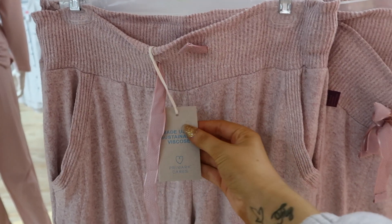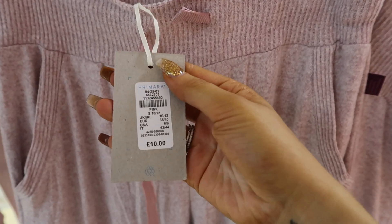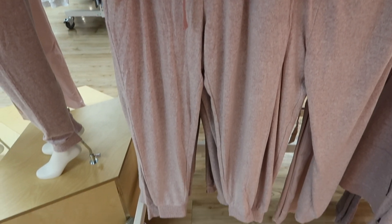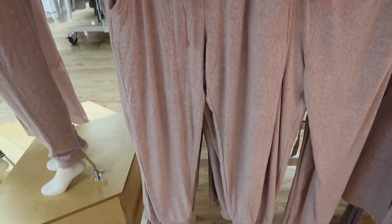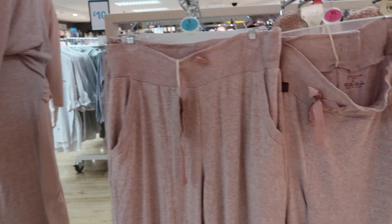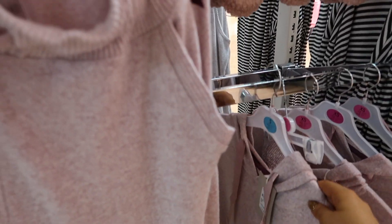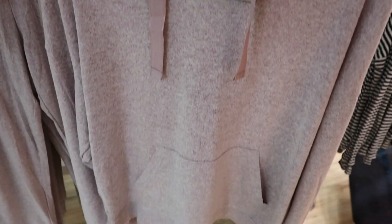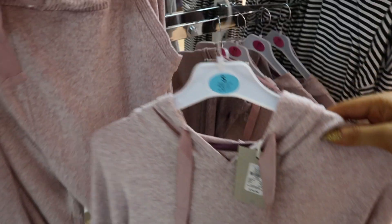They also had some really cosy loungewear — a co-ord with a pair of trousers that were so soft, in a colour I really love. There was also a matching hoodie. The hoodie cost £10 and I believe the trousers were £10 as well.